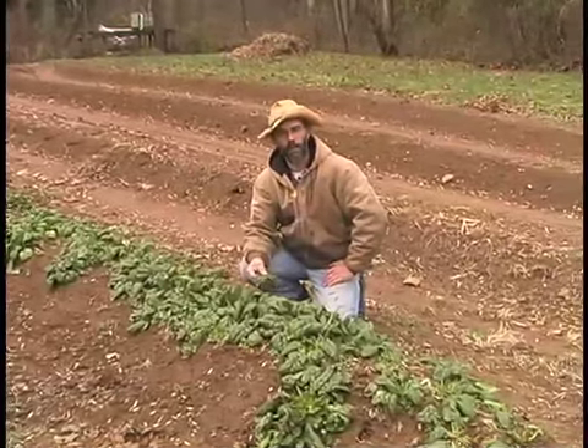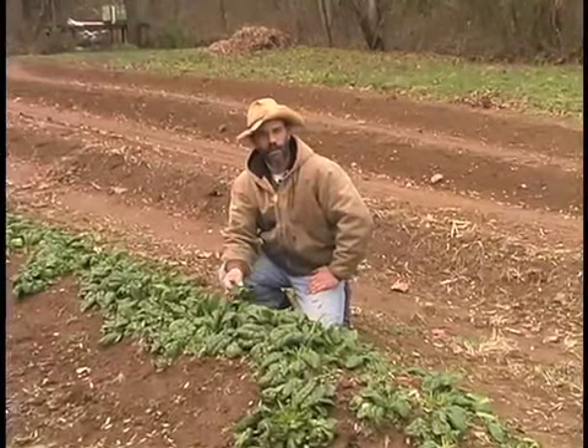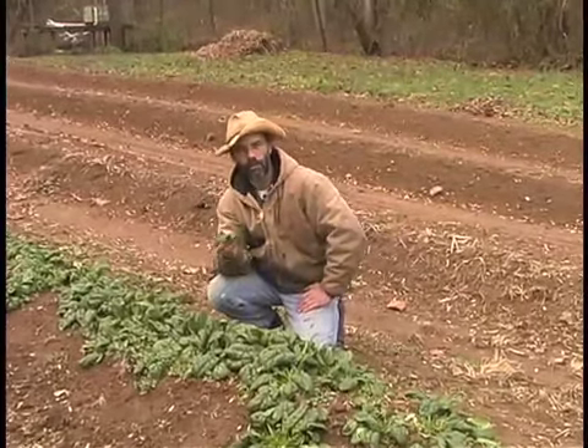So many people think local food means only seasonal, but here you'll see that even in December we have fresh spinach available.